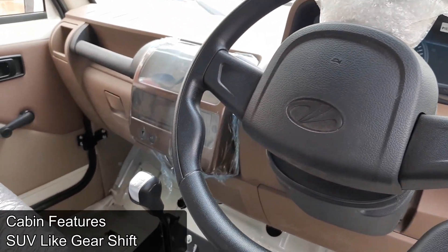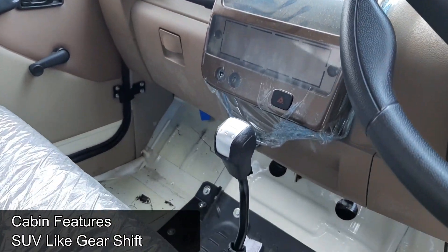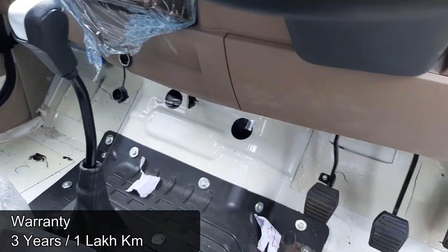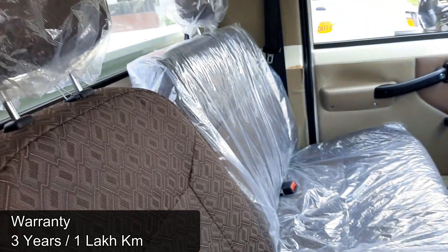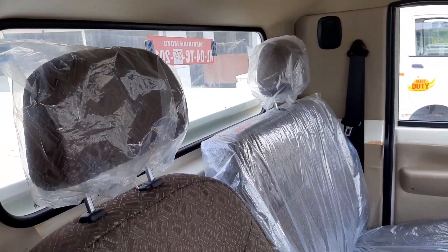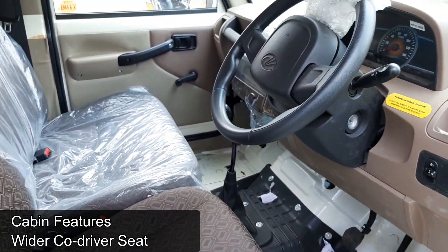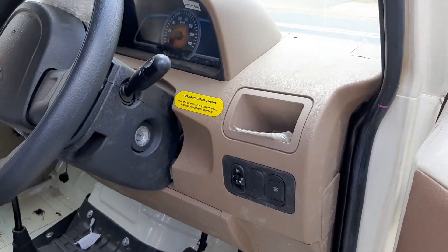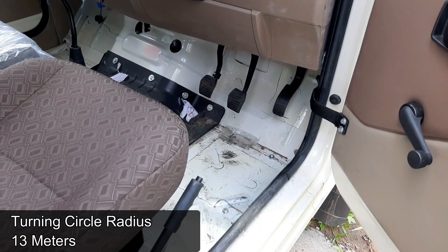The Bolero Pickup also offers an SUV-like smooth gear shift. Mahindra provides a bumper-to-bumper warranty of 3 years or 1 lakh km, whichever is earlier. The ex-showroom price is ₹8,17,000. Seating capacity is driver plus one passenger. Other features include a wide-deco driver seat with recliner and headrest, a sliding and reclining seat for the driver, and a small turning circle radius of 13 metres.